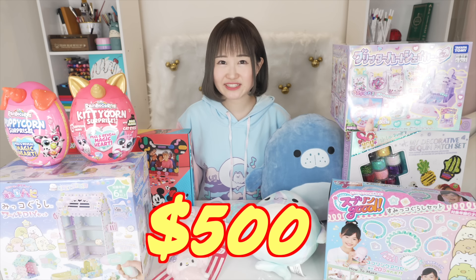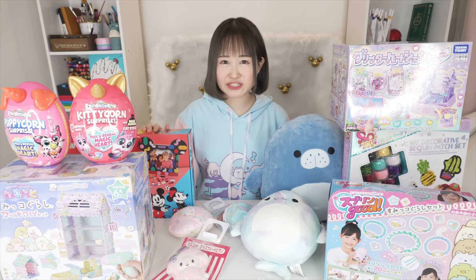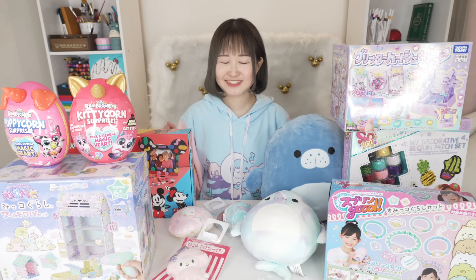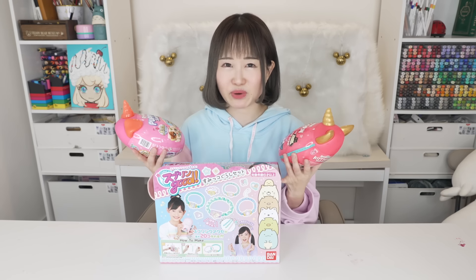Here's all the stuff I got today — oh wait, one more item: a Christmas tree! In total it's around 500 dollars, but the Christmas tree costs the most anyway. I'm going to unbox some items on my other channel and some on this channel. Today I'm going to unbox three things: two Rainbow Corns and one DIY toy.